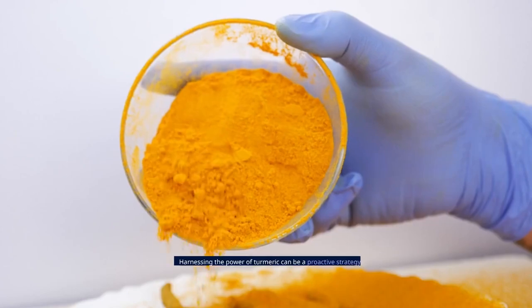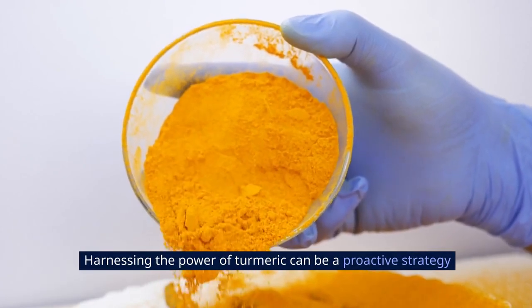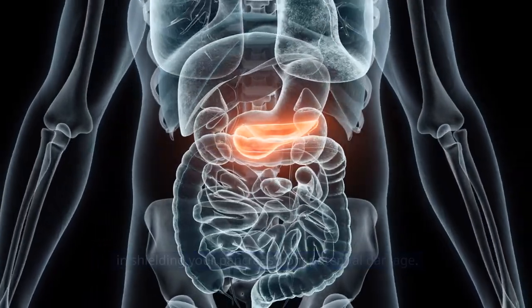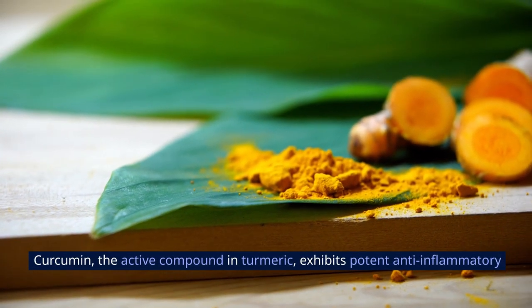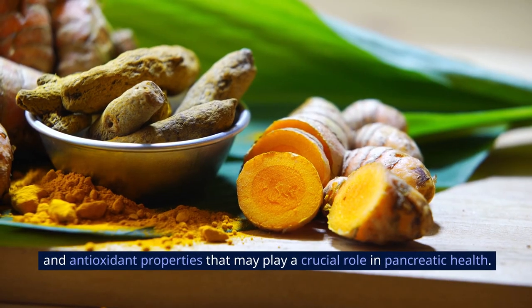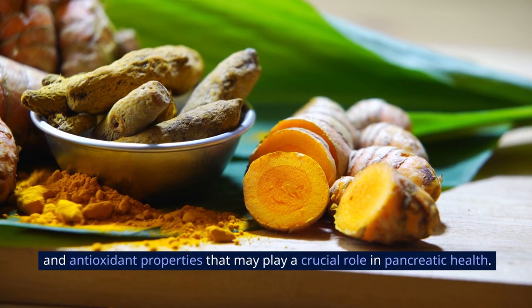3. Turmeric. Harnessing the power of turmeric can be a proactive strategy in shielding your pancreas from potential damage. Curcumin, the active compound in turmeric, exhibits potent anti-inflammatory and antioxidant properties that may play a crucial role in pancreatic health.